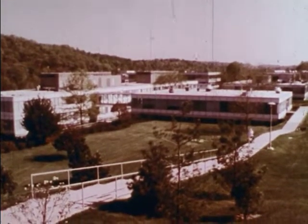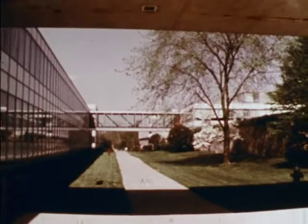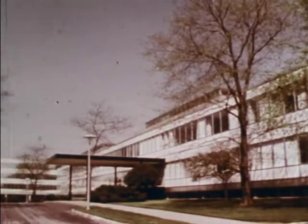The Science Screen Report has been produced by Ciba Geigy Corporation, with headquarters in Ardsley, New York, as part of its continuing program in support of science education.